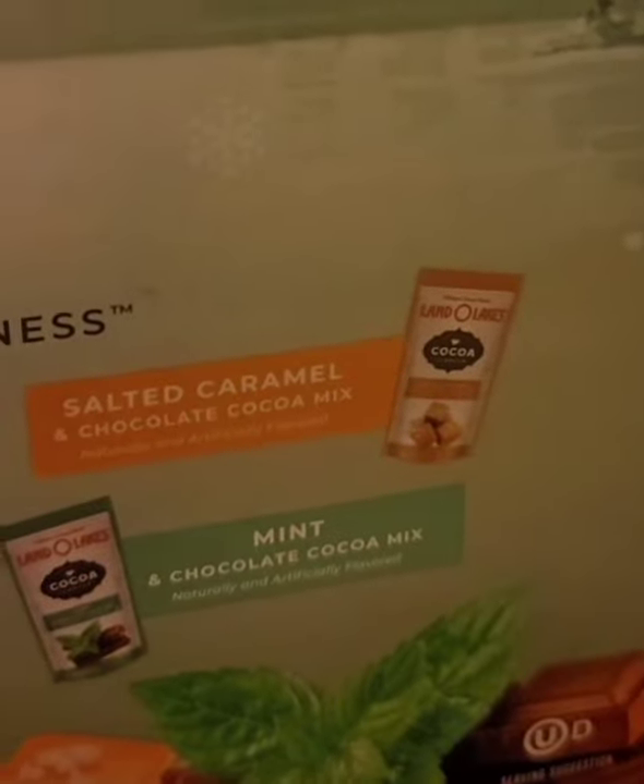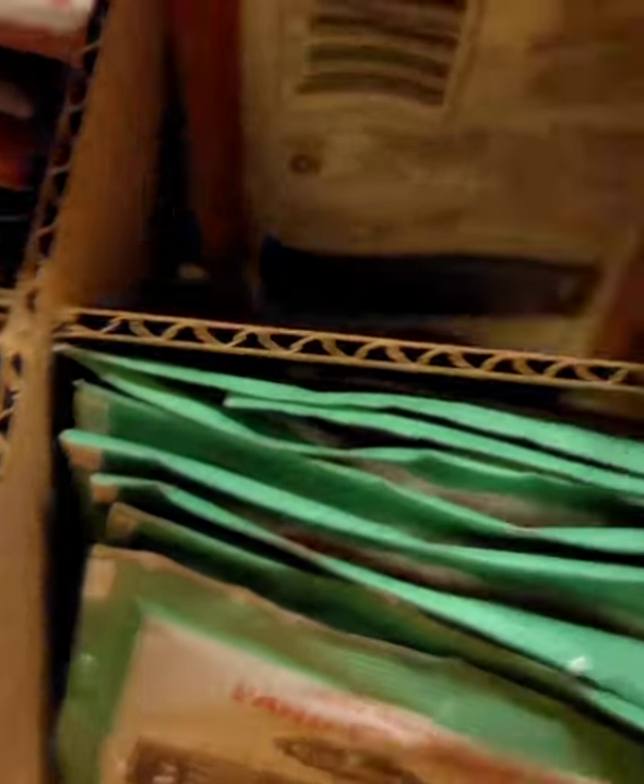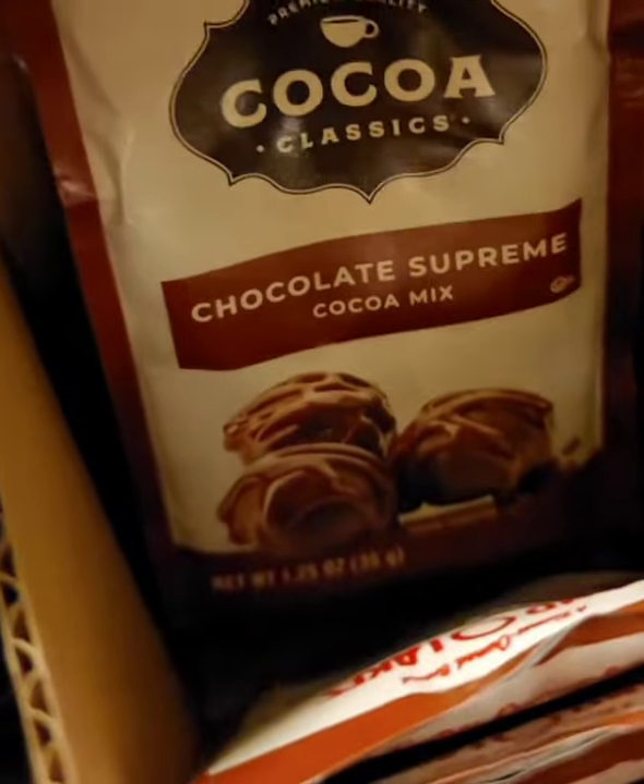I picked this up from Sam's Club. It's a 34-pack and it comes neatly packaged. When you first open it up, you'll see in the left corner you have the salted caramel, the mint chocolate, French vanilla, and chocolate supreme.